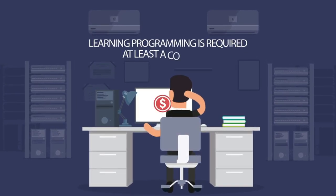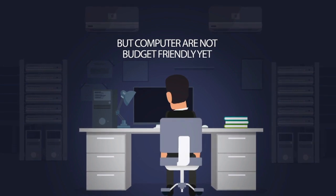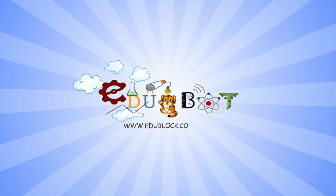To learn programming, at least one computer is required. But computers are yet not budget-friendly, so now we have EduBlock to our help.